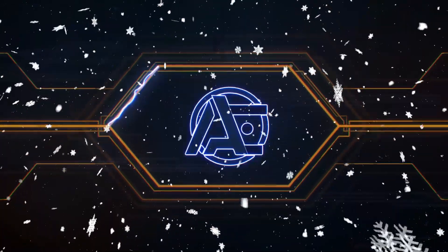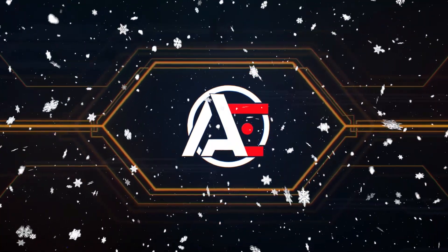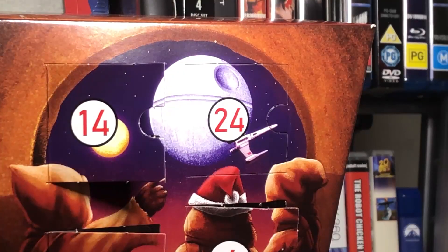The night Santa went crazy, the night Kris Kringle went done. Hello Interwebs!